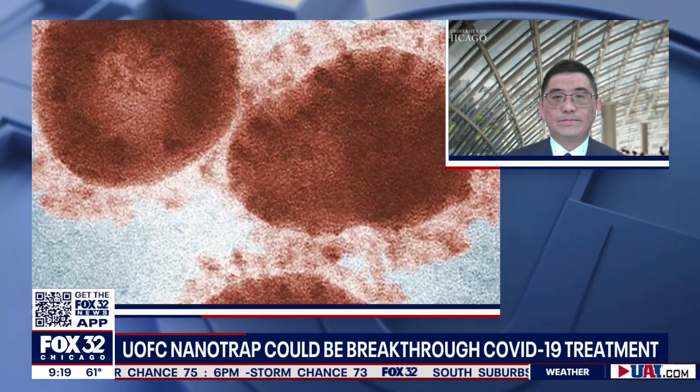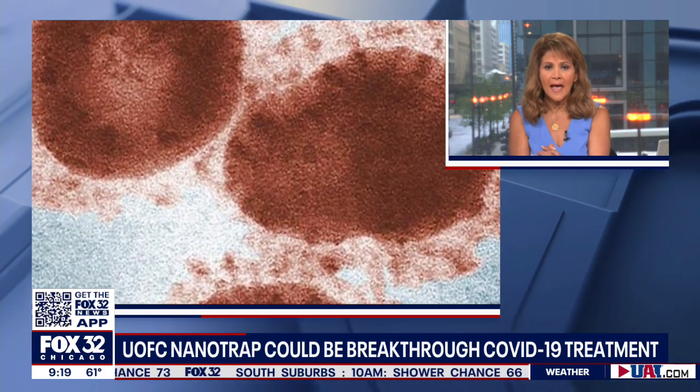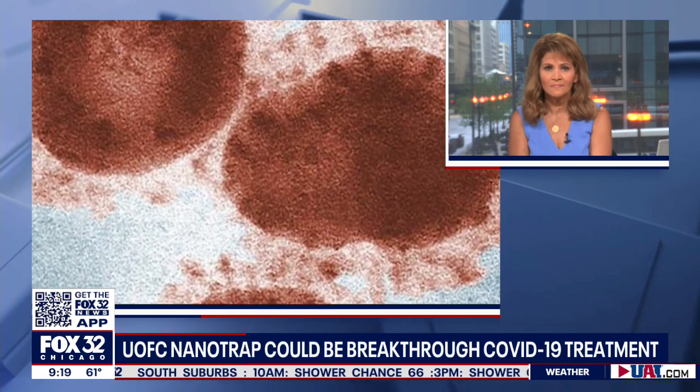Tell me how far along you are in this. How long have you been working on this, and how far away are we from making this a reality? We started from the onset of the coronavirus, back in last April. We need to really test therapeutic efforts in small and large animal models before clinical trials can begin. This development can take anywhere from one year to several years. We really hope a pharmaceutical company can take the technology for further development.